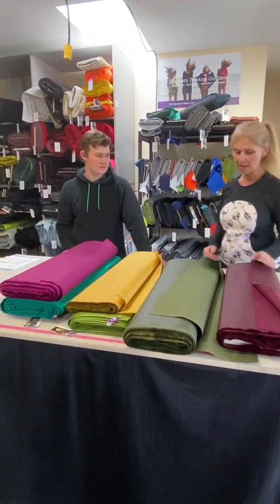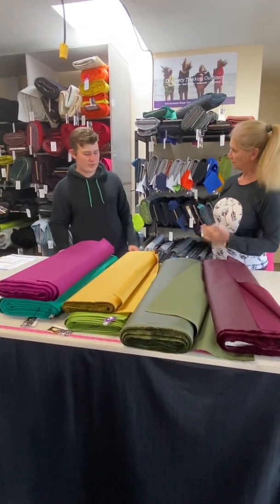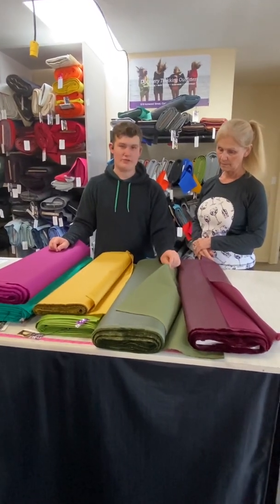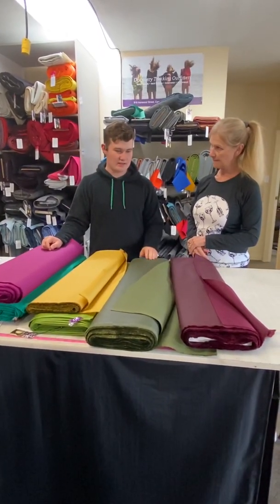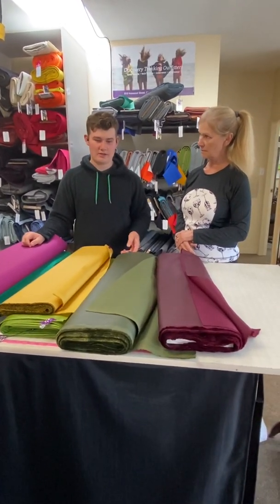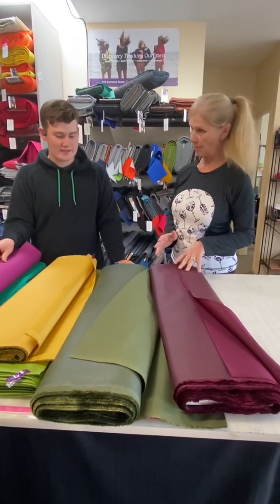So Hunter, tell me a little bit about Cordura. Cordura is 100% nylon, it's extremely abrasion resistant, and it's estimated to be about 10 times stronger than your regular cotton canvas. So it's very, very durable.